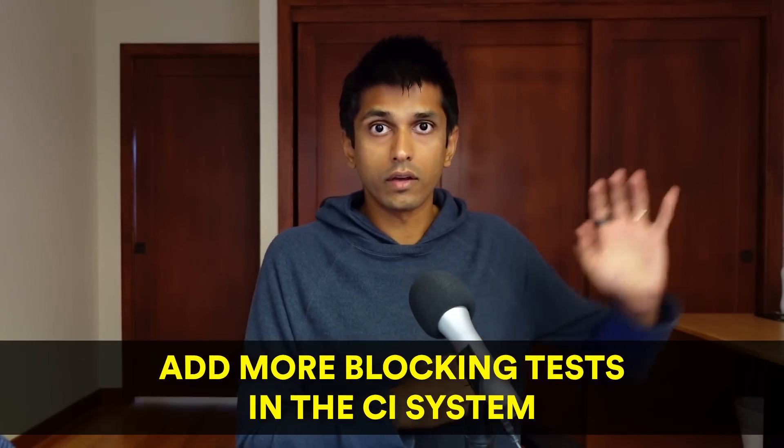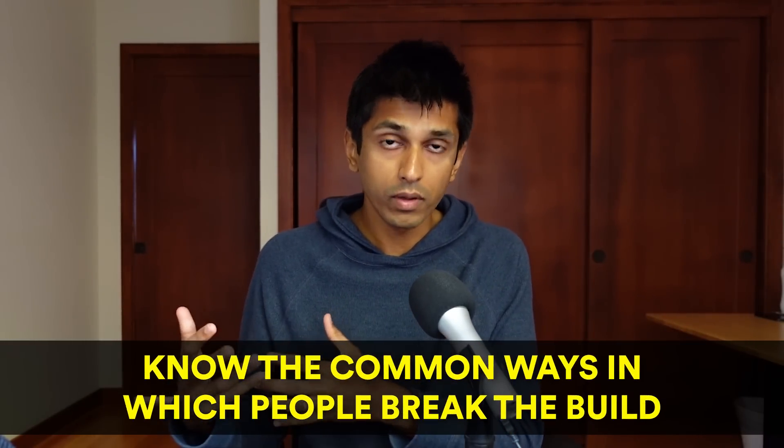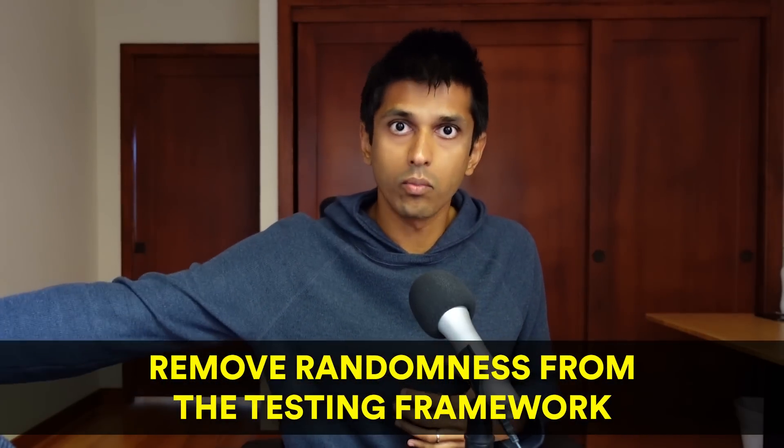What you should do as a mature engineer is blame the process and not the person. If a build does break, you should have a post-mortem — a retrospective about why the build broke — and then ask what could we have done to prevent this going forward. For example, you could add more blocking tests into the continuous integration system, have a brown bag about the common ways people break the build, or remove randomness from the testing framework to make the system more reliable.